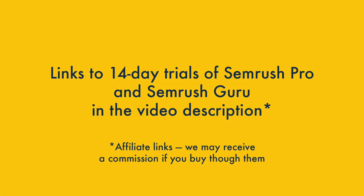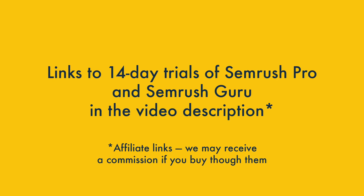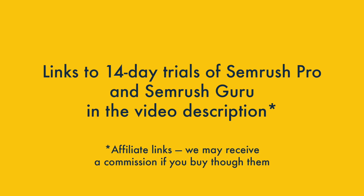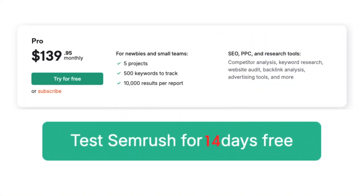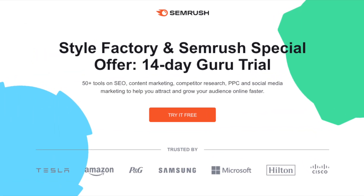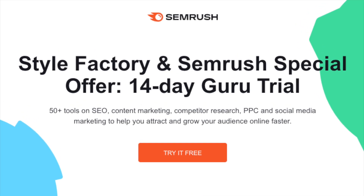I'll take a look at that in just a moment, but before I do, I just want to let you know that if you're interested in using either version of SEMrush, make sure you check out the video description. This contains special 14-day trials for both the Pro and Guru plans. The Pro trial in the video description is twice the length of the regular SEMrush trial, and our 14-day Guru trial is an exclusive offer for the Style Factory community. You won't find a Guru trial available at all on the SEMrush site.